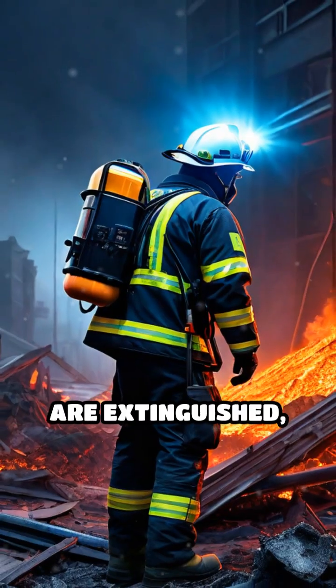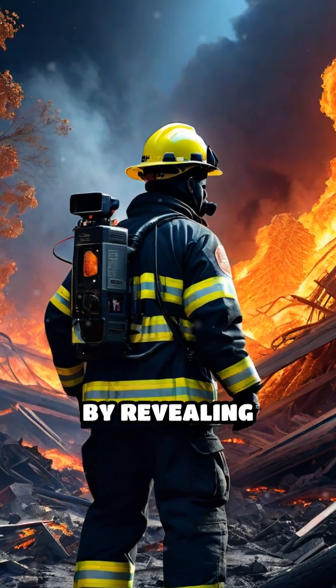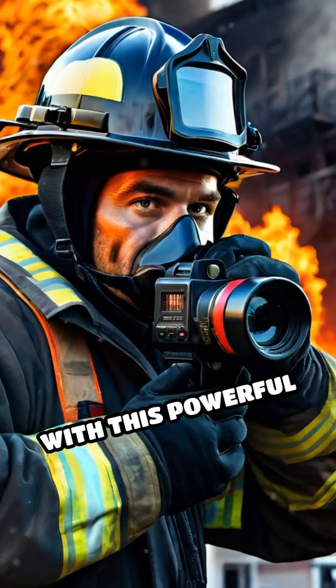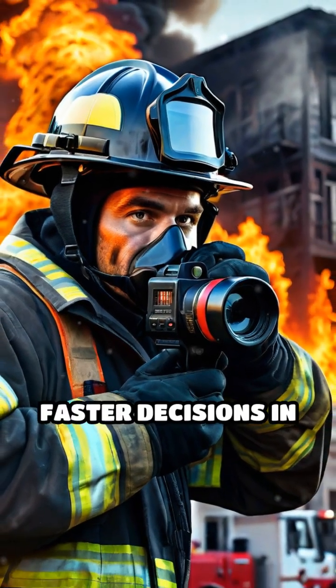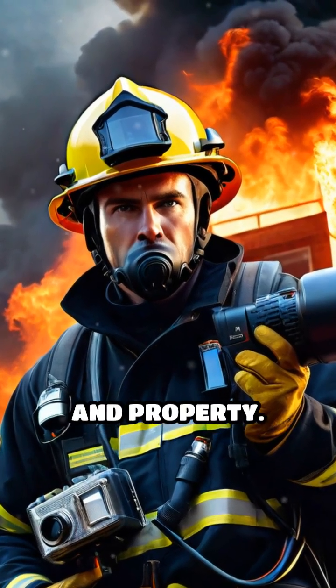After the flames are extinguished, thermal cameras help crews ensure the fire is truly out by revealing lingering hot spots behind walls or under debris. With this powerful tool, firefighters can make smarter, faster decisions in critical moments, ultimately saving both lives and property.